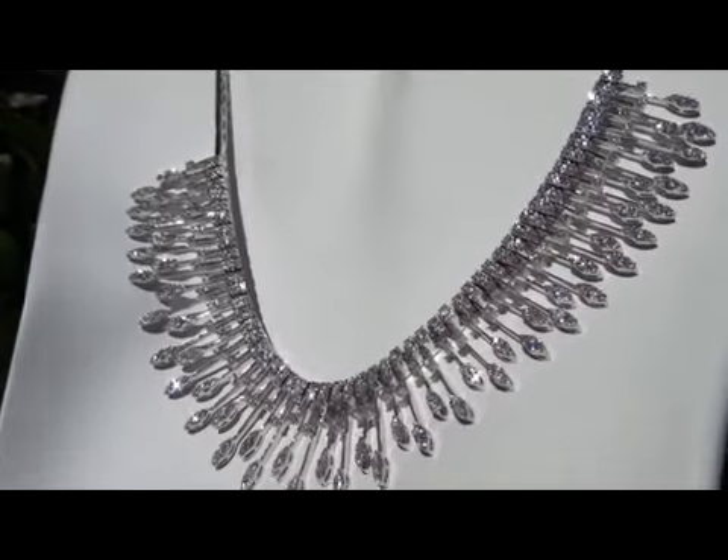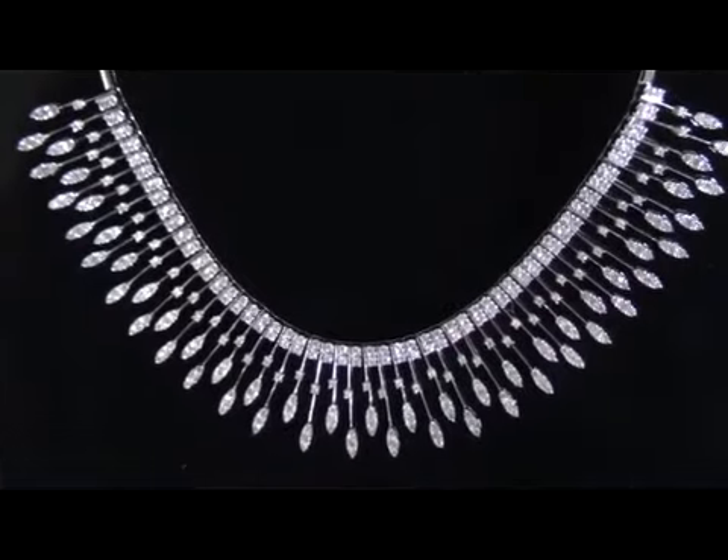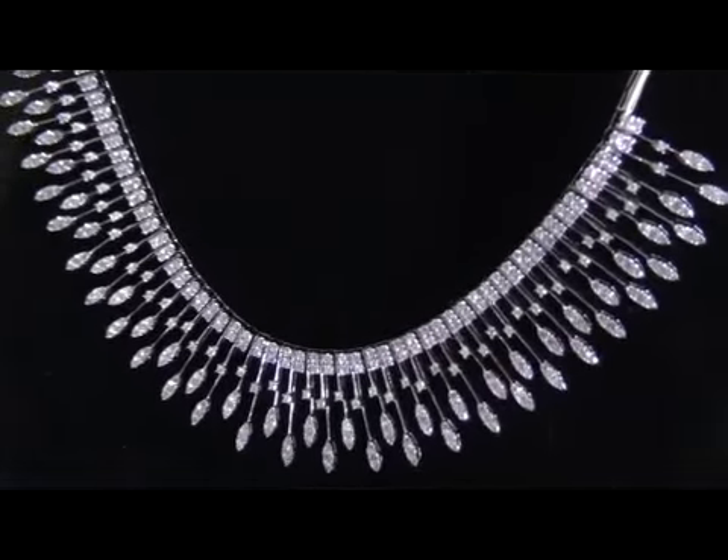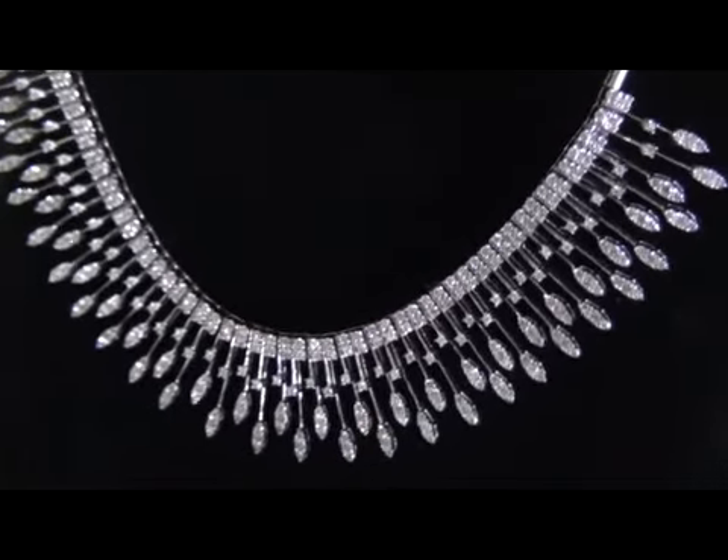You'll not only benefit from our consignor's need to liquidate this necklace quickly, but will be assisting her in meeting her financial obligations. This is the real deal, so don't miss out on this opportunity to own this prized estate treasure.